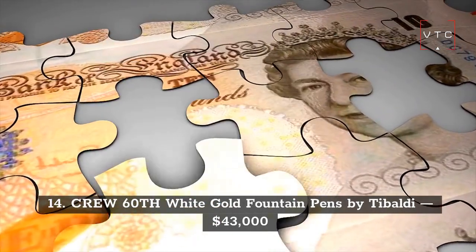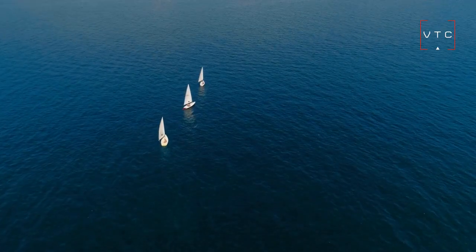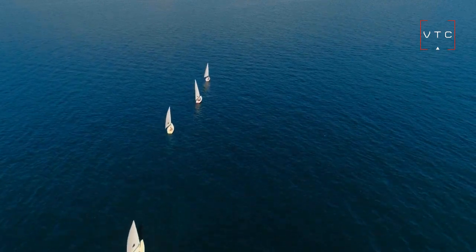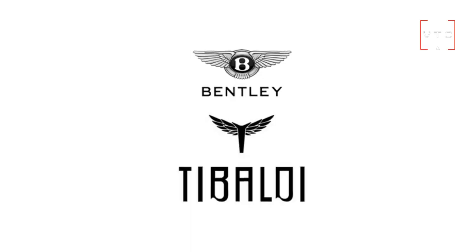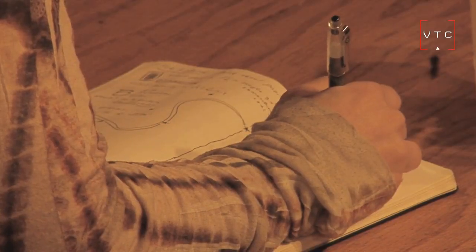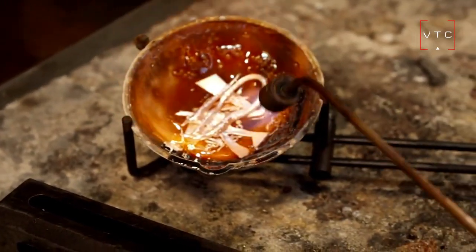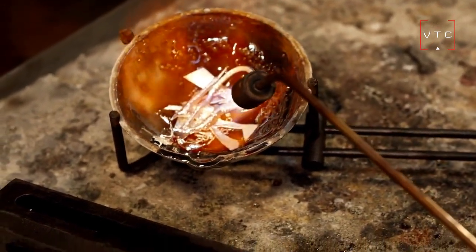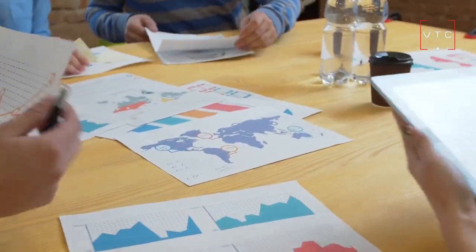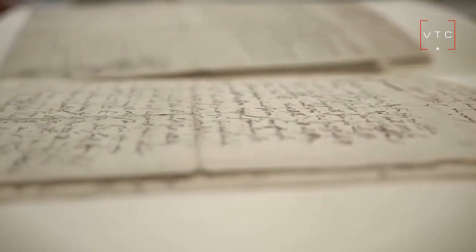Coming in at number 14 is the Crew 60th White Gold Fountain Pen by Debaldi, priced at $43,000. This pen comes with 20 solid white gold roller balls and 40 white gold fountain pens. The material is made with the best premium sterling silver. An Italian company is the creator of this pen, and it has been around since 1916. The Crew 60th White Gold Fountain Pen has a remarkable history and an excellent reputation.